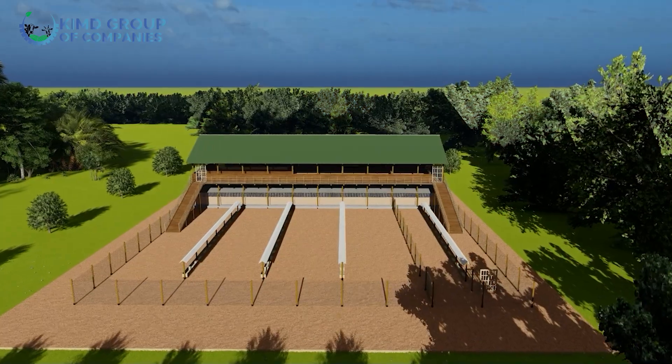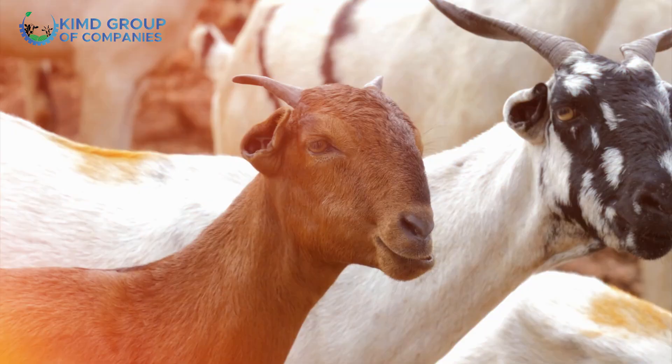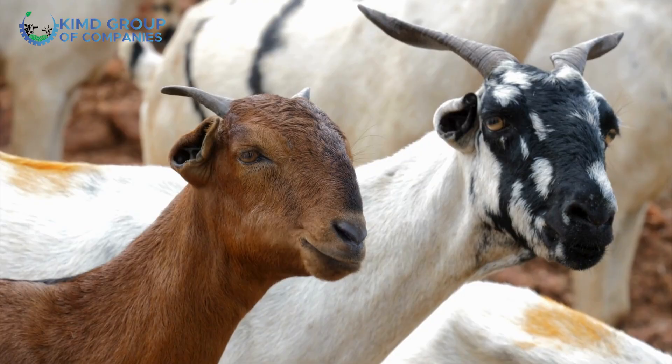Hello, my name is Hamis from Kimdi Group of Companies. Today we are going to talk about another integrated structure — this one has goats and chicken, whereby our goats are on zero grazing while our chicken are on a deep litter system, and our capacities are 500 goats and 1000 local birds.